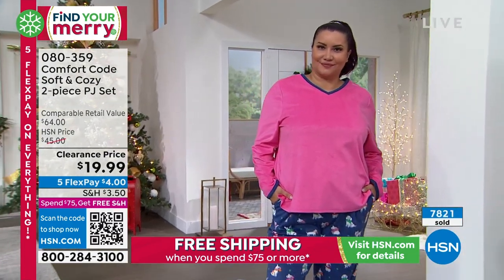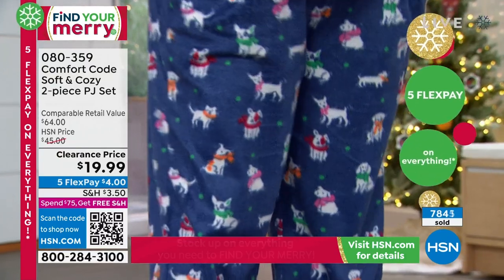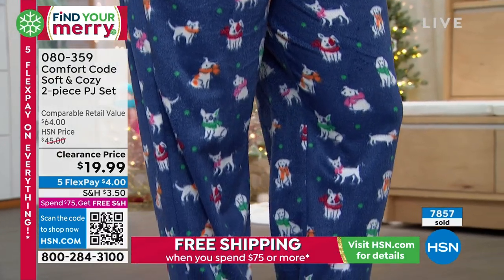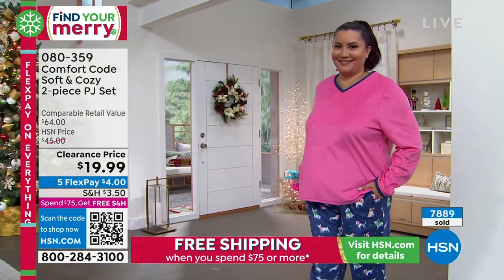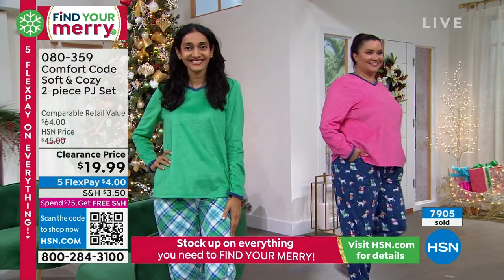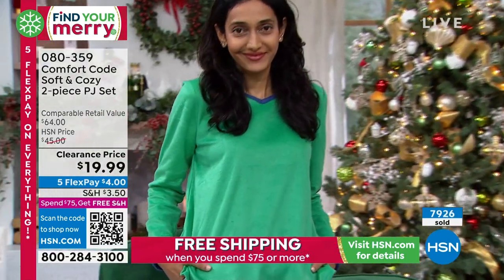Maybe it's a tradition — you buy pjs for someone every year, so you don't have to think about it. Or maybe you want to start a tradition. Once you settle on a tradition with a certain person, you know exactly what you're going to get, and they haven't seen these prints and patterns because Comfort Code by Cuddle Duds works with an entire team dedicated to super fun novelty prints. And what's so great about this set is it's not necessarily just holiday — these are winter prints. They're winterized, so you can keep wearing them well past the holiday season.